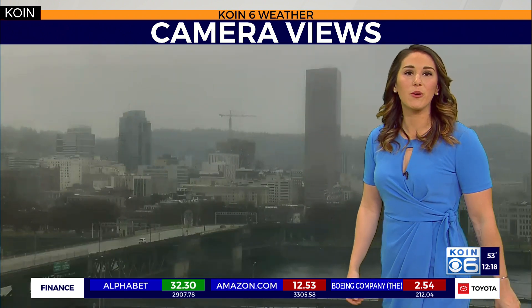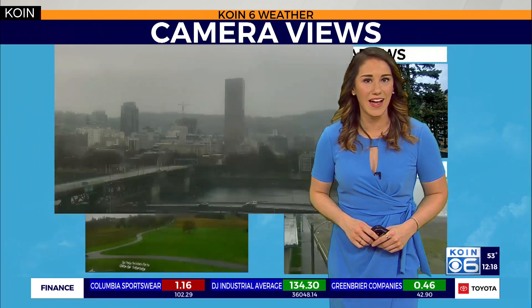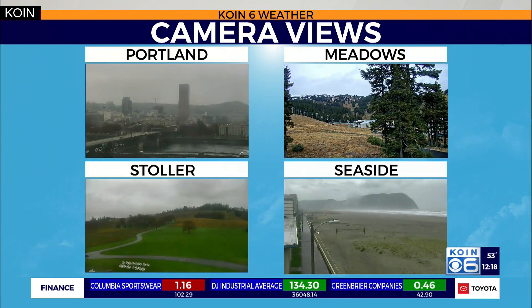So grab the rain jacket for the afternoon. We'll keep a chance for some light showers at times around Portland and for the north end of the valley. Same goes for the coast out to Seaside there. I was seeing some folks walking around with an umbrella, so we are pushing in some rain showers — cloudy over the vineyards there up to Mount Hood Meadows.